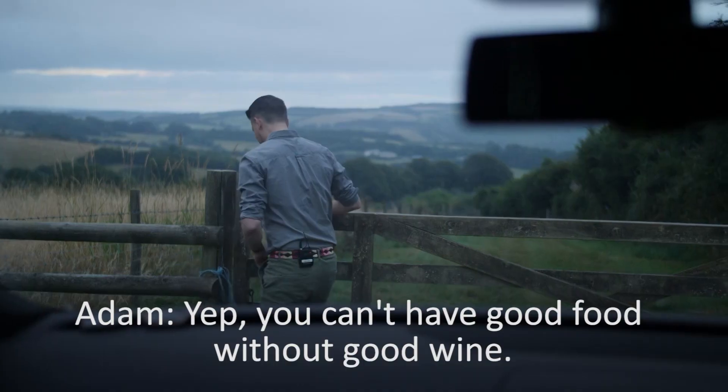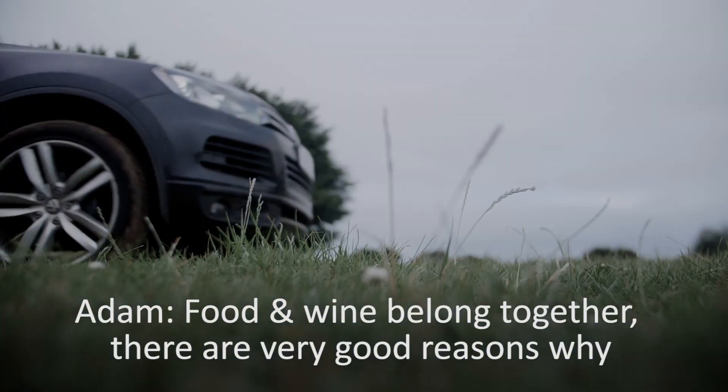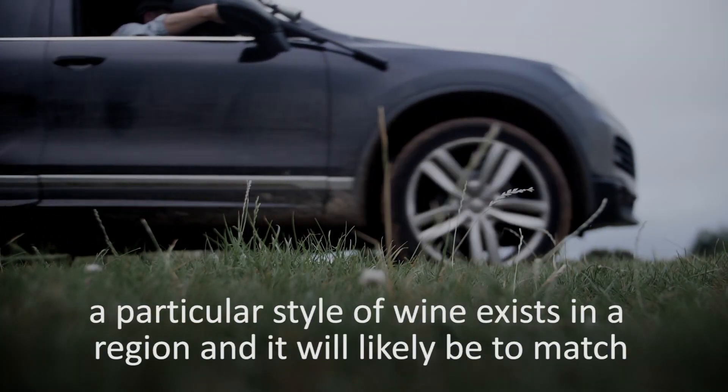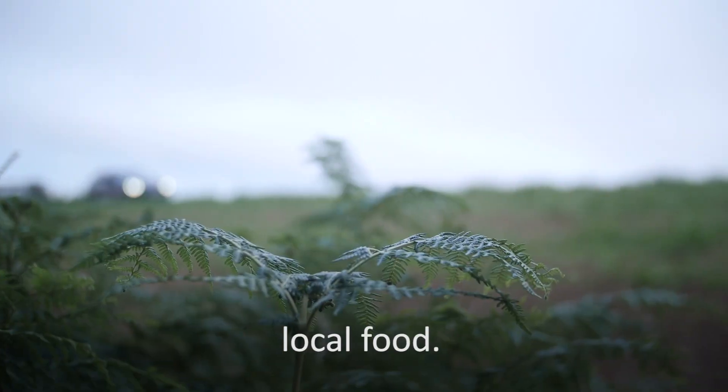You can't have good food without good wine. Food and wine belong together. There are very good reasons why a particular style of wine exists in a region and it will likely be to match the local food.